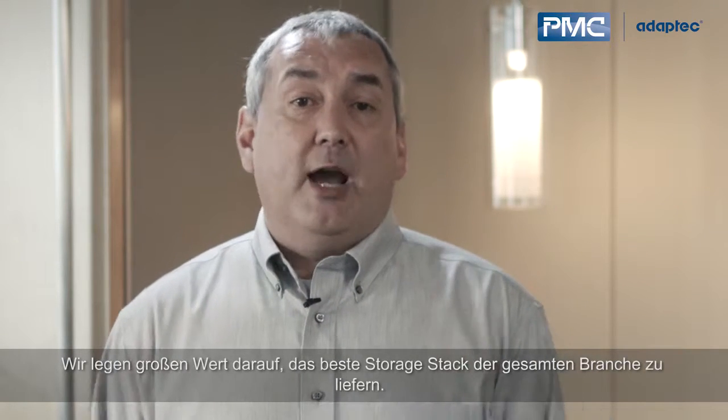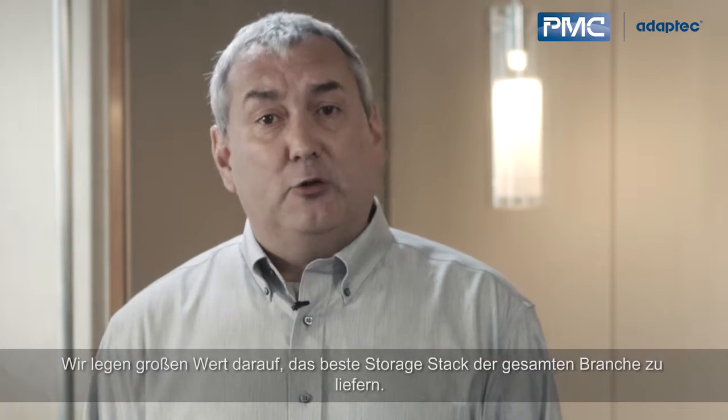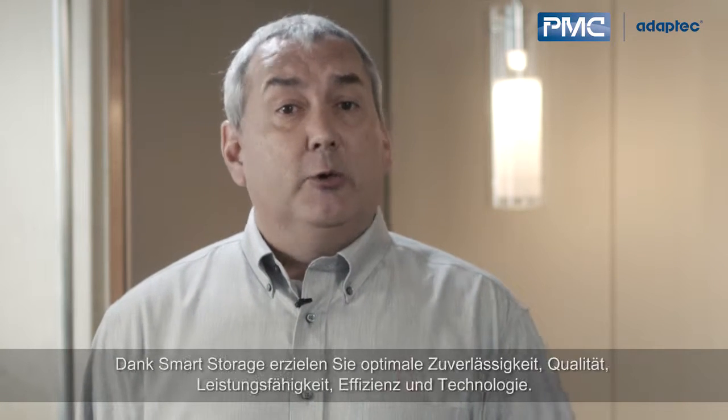We are very passionate about having the best storage stack in the industry. With smart storage, you get the best in resiliency, quality, performance, efficiency, and technology. Thank you.